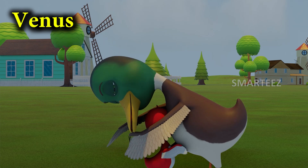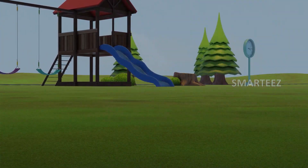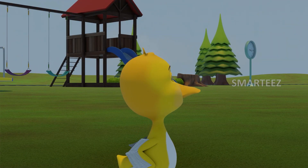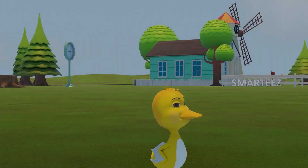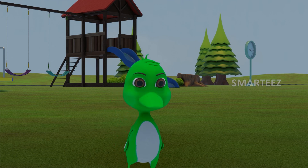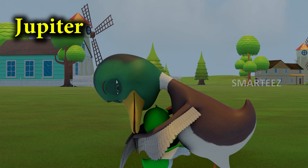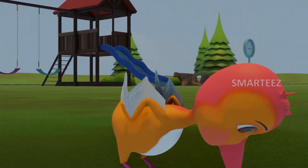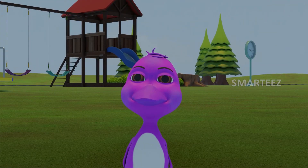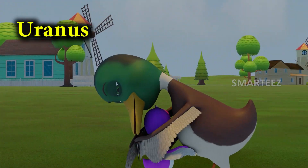Venus! Earth! Mars! Jupiter! Saturn! Uranus!